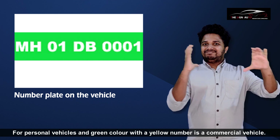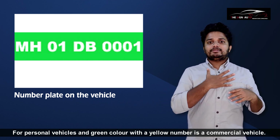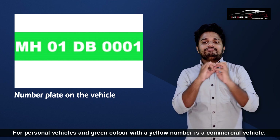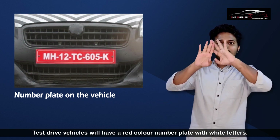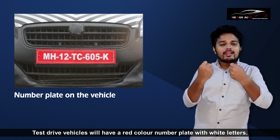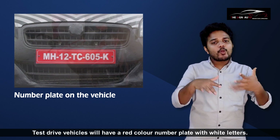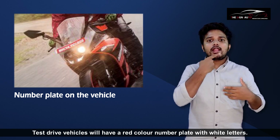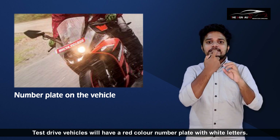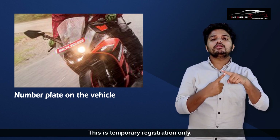Electric vehicles are given a green color plate with white numbers for personal use, and green color with yellow numbers for commercial electric vehicles. Test drive vehicles will have a red color number plate with white letters. This is a temporary registration only.